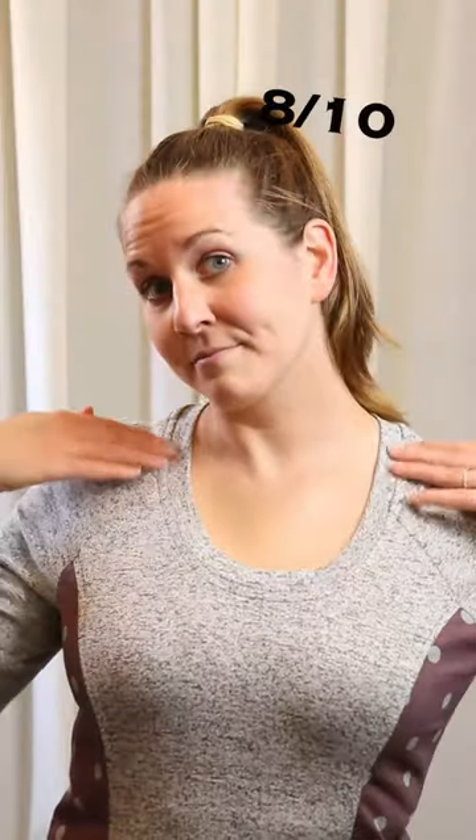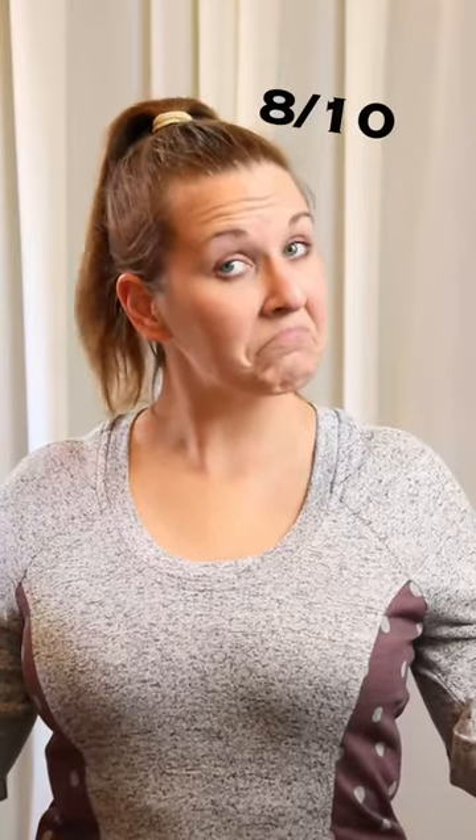The next version sports a scoop neck and I tried out some bell-shaped sleeves while I was at it. 8 out of 10 because the neck binding should have been a bit tighter.